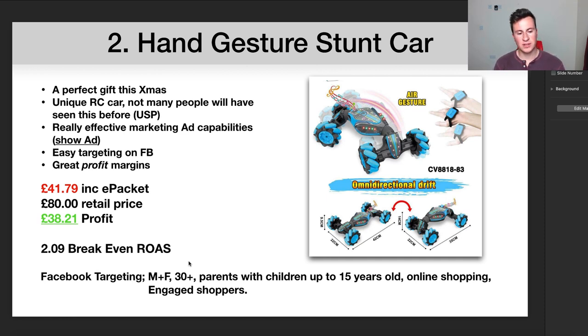The 2.09 ROAS is slightly high but you don't have to sell many of these to make decent money. For Facebook targeting I would go male and female, because this makes a perfect gift from a parent. I would choose parents over the age of 30-plus, since the sweet spot for this product would be a child aged 12 to 14, and there won't be many parents in their 20s with kids that age. One of the options on Facebook is to target parents with children of a certain age — I'd say up to 15 years old.